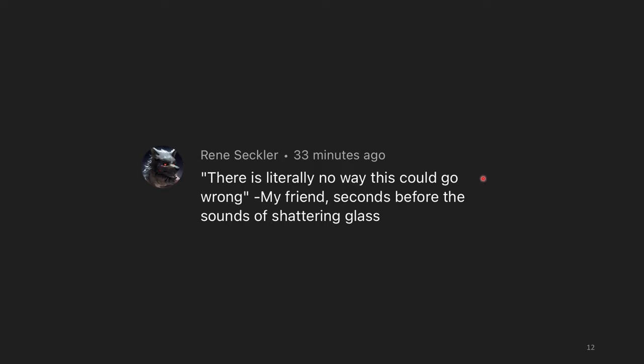There's literally no way this could go wrong — my friend, seconds before the sounds of shattering glass. I hope you've enjoyed this episode, and I hope you have a great day.